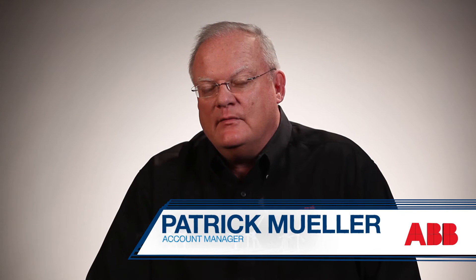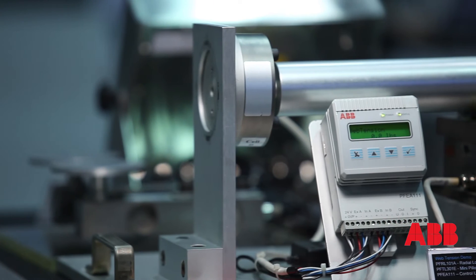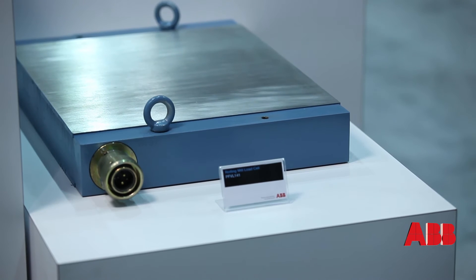The Pressductor was developed in 1954 and it pretty much has been unchanged since then, and that's because it lasts. We have some load cells that will measure down to two pounds, up to load cells that would measure up to 3.6 million pounds.